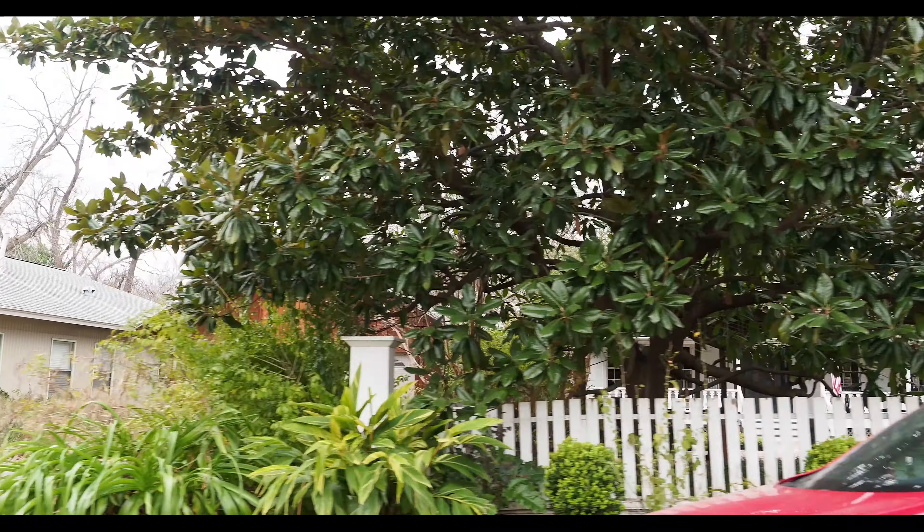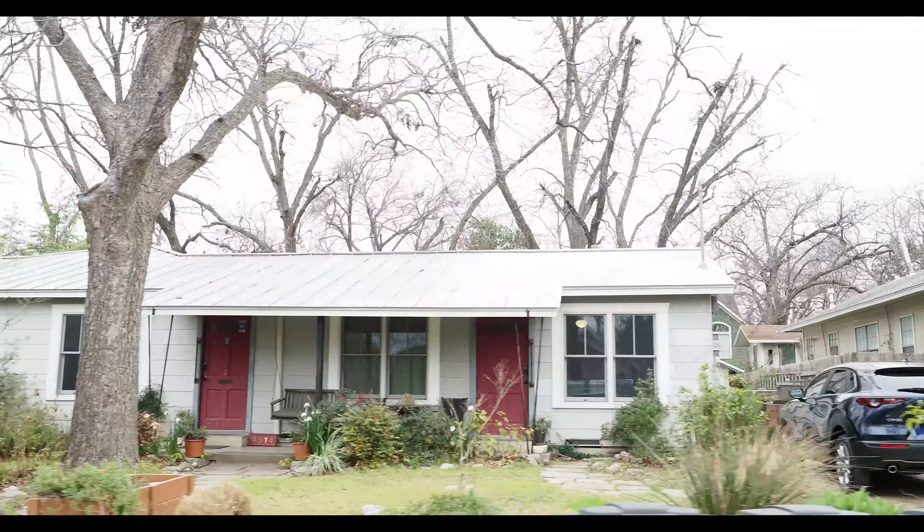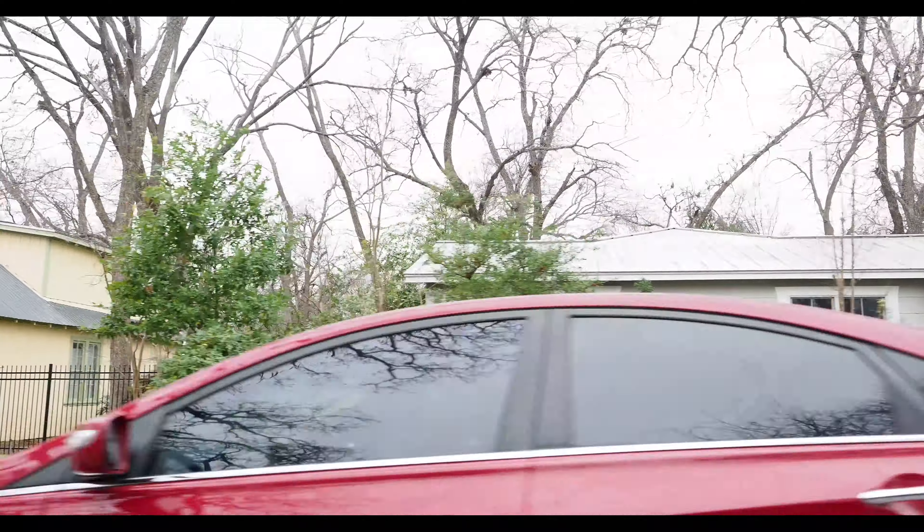Hyde Park pretty much stretches from 35th Street up to 51st Street. It's west of I-35, and this neighborhood is very special. I think the best word to use to describe it is charming. There's a lot of history in Hyde Park. You'll find homes built over 100 years ago — Victorian style homes, craftsman style bungalows. There's actually a lot of new construction popping up in there too. One of my favorite parts about the neighborhood is all the little small cafes, shops, and restaurants that really just give it a homey feel.